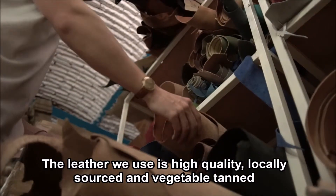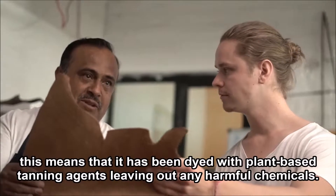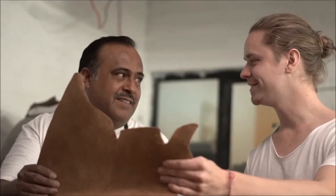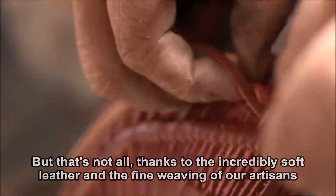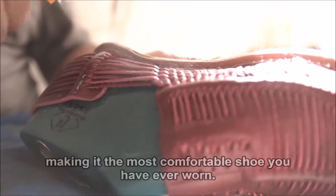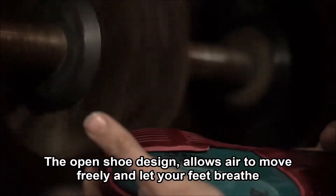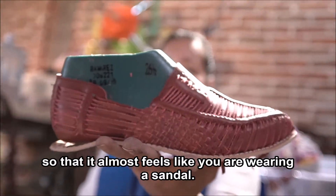The leather we use is high quality, locally sourced and vegetable tanned. This means that it has been dyed with plant-based tanning agents, leaving out any harmful chemicals. But that's not all. Thanks to the incredibly soft leather and the fine weaving of our artisans, the shoes adapt perfectly to your feet over time, making it the most comfortable shoe you have ever worn. The open shoe design allows air to move freely and lets your feet breathe, so that it almost feels like you're wearing a sandal.